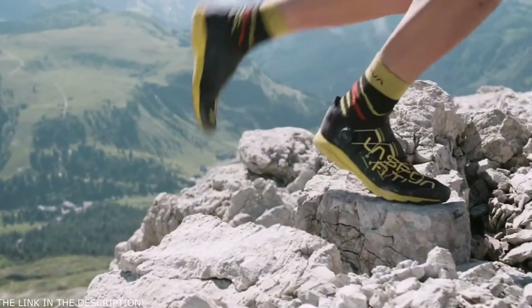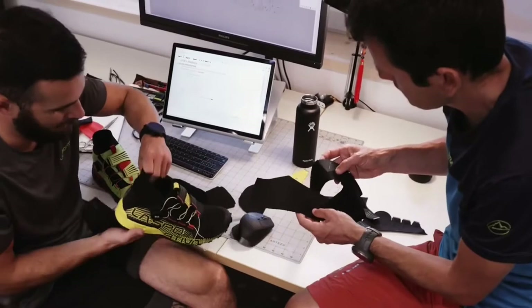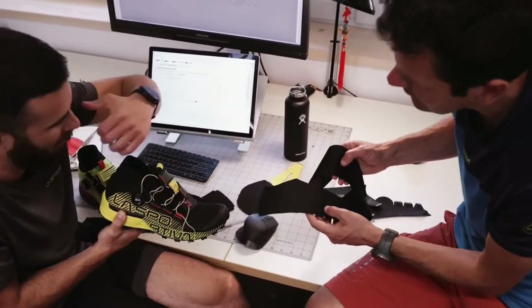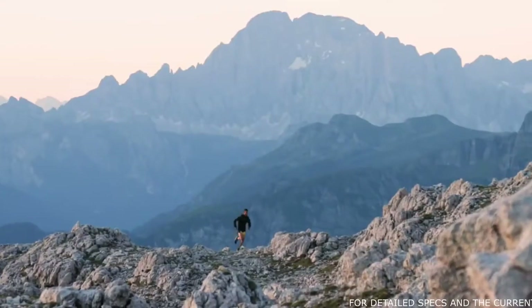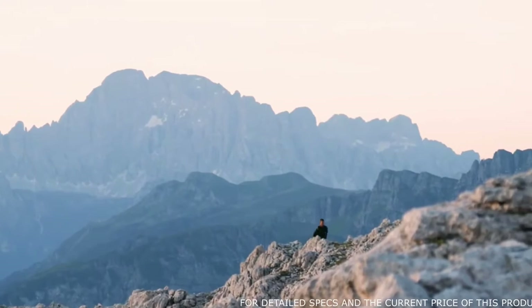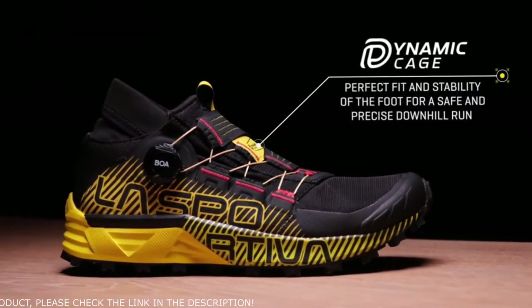When we started the development of the VK, we soon realized that the potential could be bigger than simply keeping it for short-distance racing. That's why we tried right away to apply the BOA fit system on a more structured shoe, and that's when the first ideas for the Cyclone came up. La Sportiva's goal was to wrap the foot much more efficiently compared to laces, and with our knowledge starting from the tri-panel concept, we developed and evolved that into the dynamic cage. The BOA fit system can really secure the foot to the bottom unit, providing a truly performance fit.